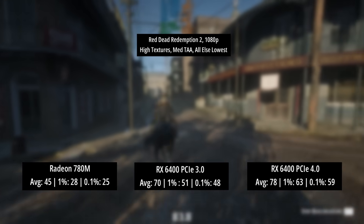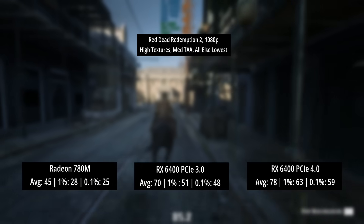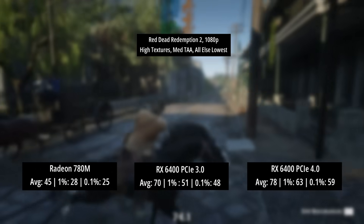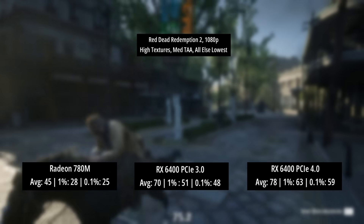Red Dead Redemption 2 suffered by about 8 FPS with the RX 6400 in PCIe 3 mode compared to PCIe 4, and the percentile lows also dipped further. This result was still better than the Radeon 780M's by quite some margin.